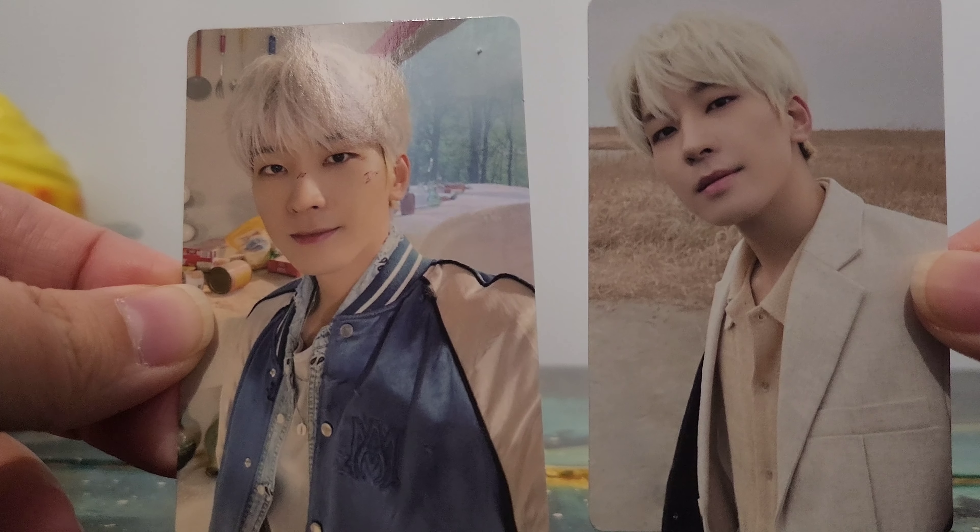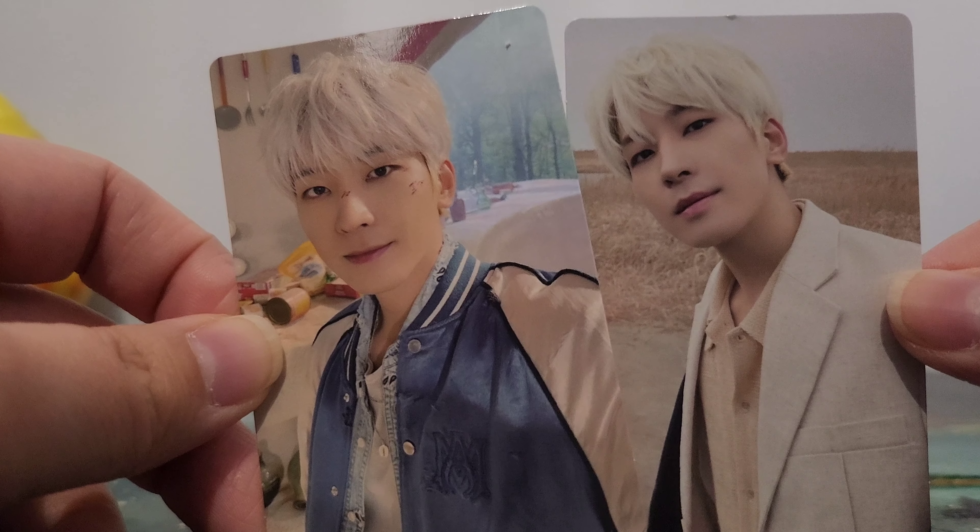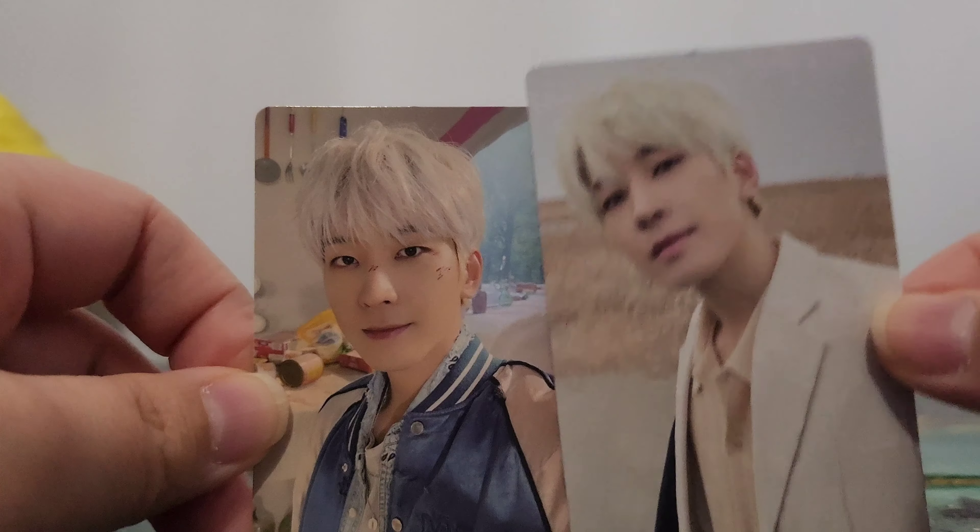So that ends my unboxing of those Weverse album versions. These are gonna go into my little display thing — yay!